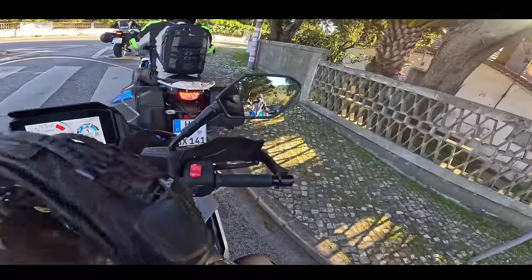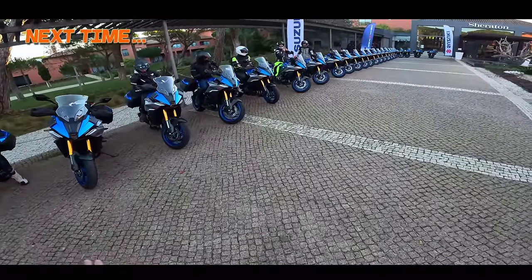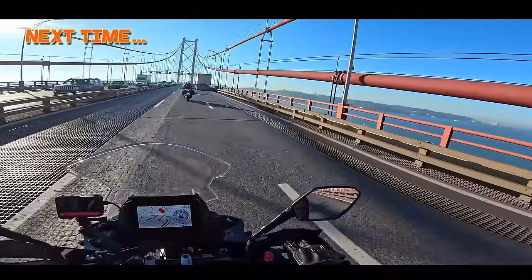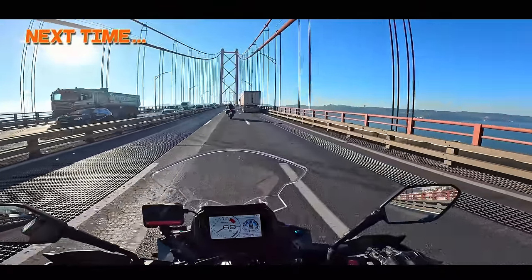That was good fun — that's more like it, that's what we wanted. It's day two — we had the full day of riding yesterday. This is impressive — look at this, it's like the Golden Gate Bridge but in Portugal.